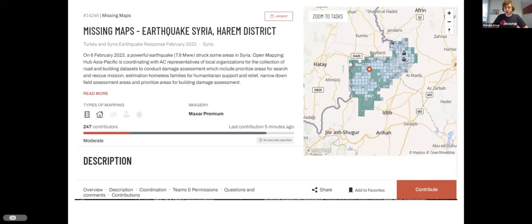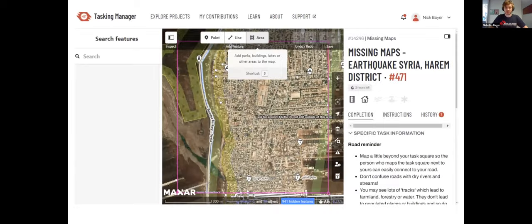On the Tasking Manager site, there are many different projects you can map. The one I'm demonstrating is in support of teams responding to the recent earthquakes in Syria. You come here, get instructions on the objective and what we're trying to map, and then you contribute. When you get in, you can see satellite imagery, and the little pink box is the task each individual would be mapping — you're essentially tracing the satellite imagery, drawing buildings and roads, and contributing those to the map. You upload your edits, validators check them, and they turn into actual maps.